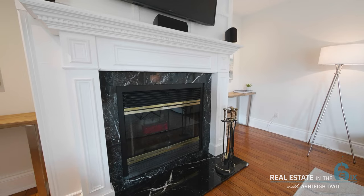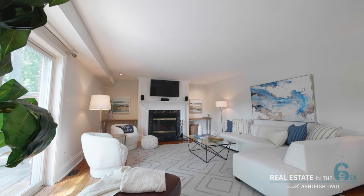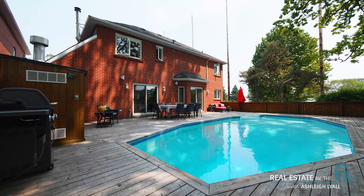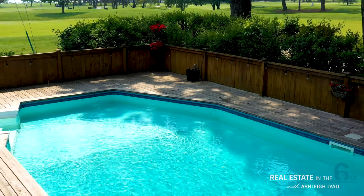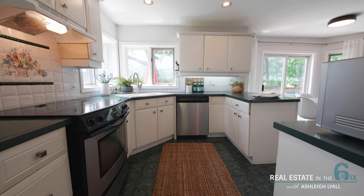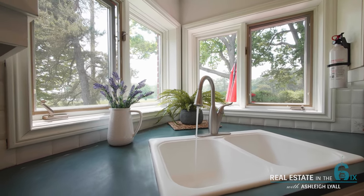The main floor also has a family room with a wood-burning fireplace with a walkout to the deck, salt water pool, and overlooking the golf course. The large eat-in kitchen also provides incredible views and a second walkout to the deck and pool.